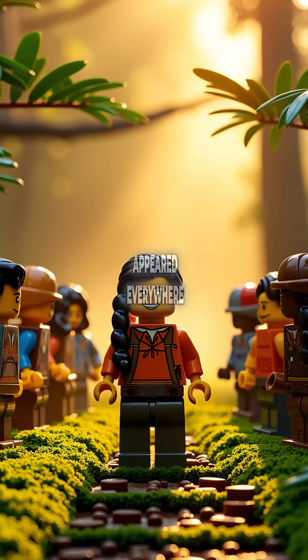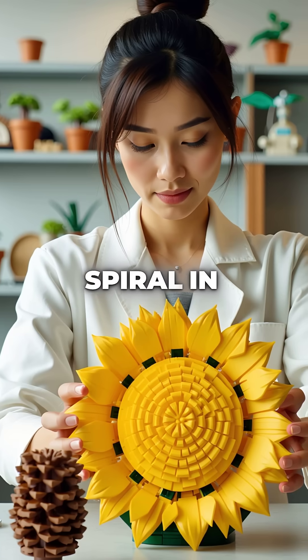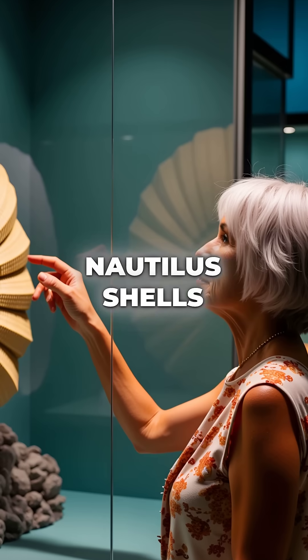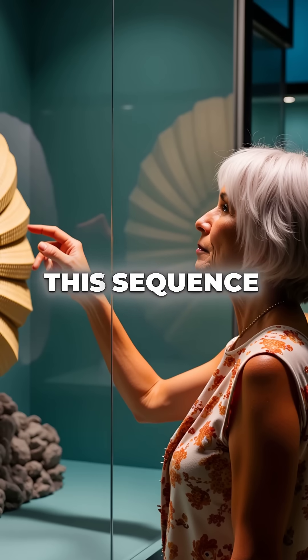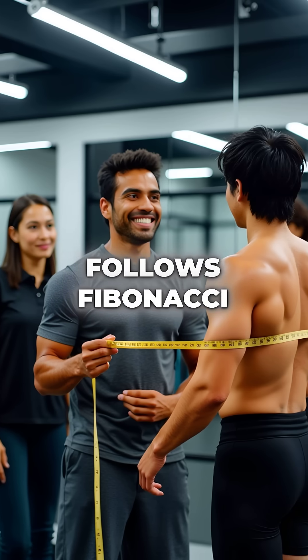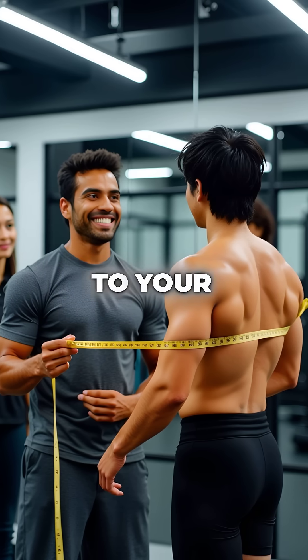This sequence appeared everywhere in nature. Sunflower seeds spiral in Fibonacci numbers. Pine cones follow the exact same pattern. Nautilus shells grow using this sequence. Even flower petals match these numbers perfectly.